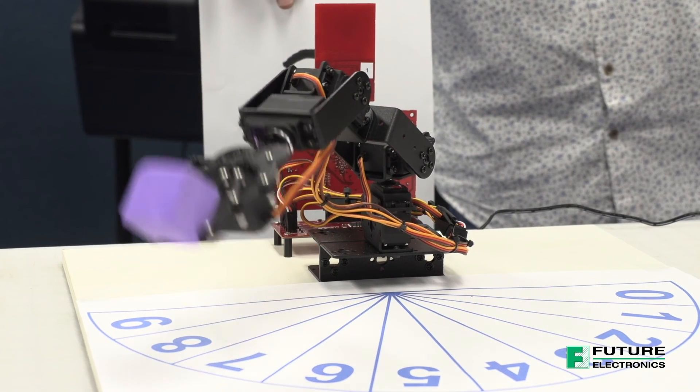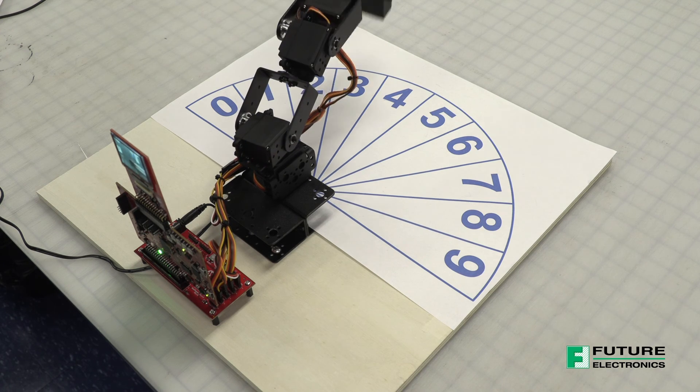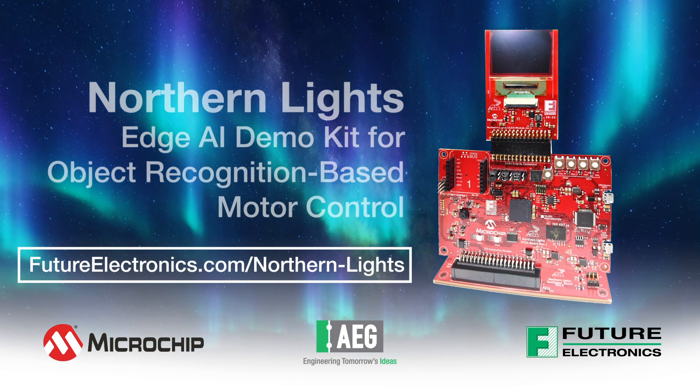Ready to inspire your next design with the Future Electronics Northern Lights demonstration platform? Schedule the demo by visiting futureelectronics.com/northernlights.